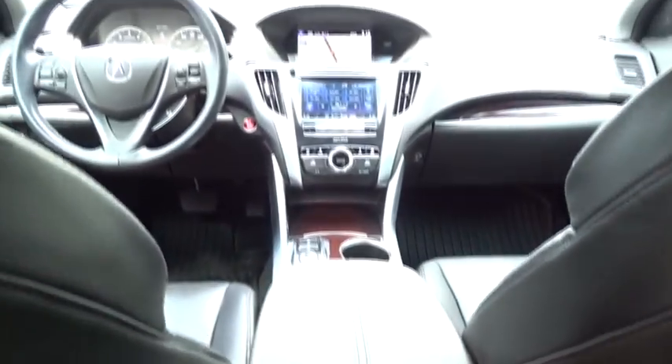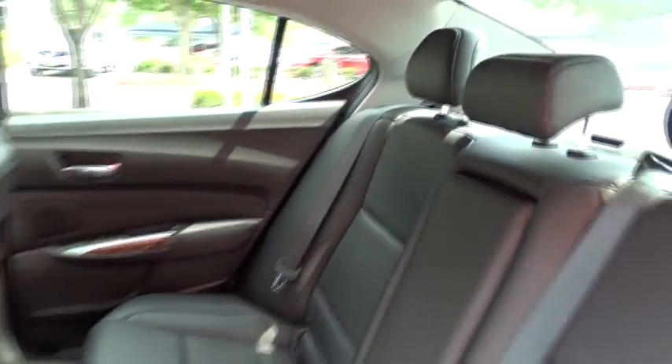Adjustable steering wheel, auto-dimming rear-view mirror, keyless start, aluminum wheels, floor mats, hard disk drive media storage, and four-wheel disc brakes.